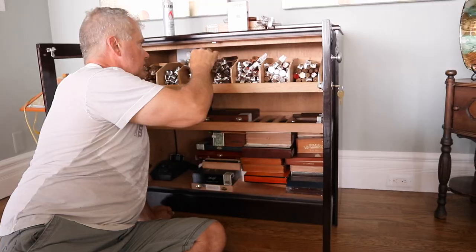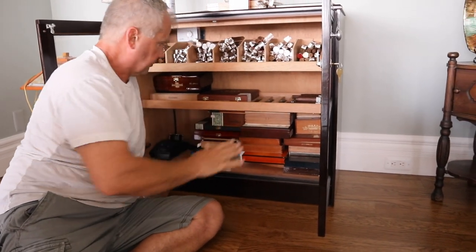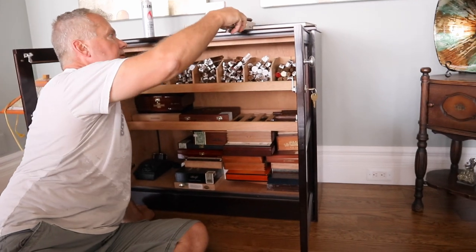So we just moved Michael's humidor. Now we are full. And I've got some room in the humidor — oh, I've got more repair. Sorry about that.